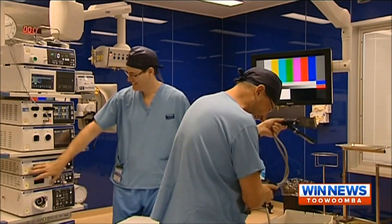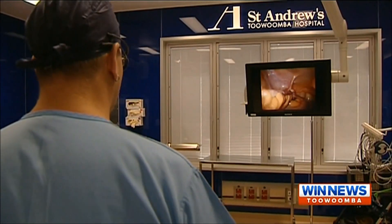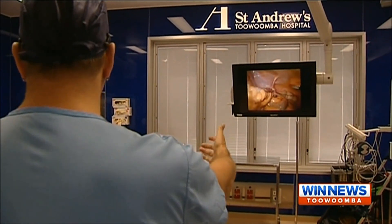The theatre is putting Toowoomba on the map by allowing surgeries to be live-streamed into medical classrooms. We can link to the conference room here, or if we wanted to, USQ's Rural School of Medicine, and do teaching in that sense.